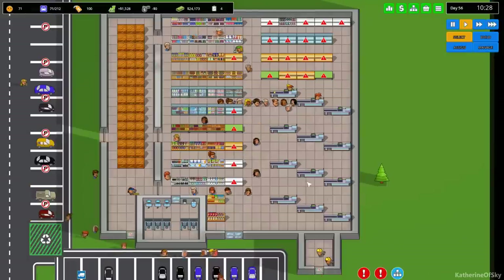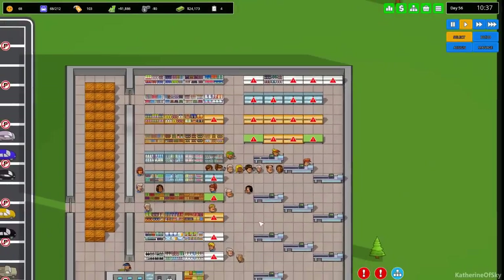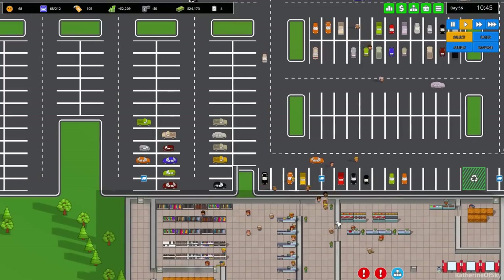Greetings and welcome to another Brick in the Mall. I'm Catherine of Skye and I'm really enjoying playing this early access game. I've opted into the experimental build so we have access to all the latest and greatest features.